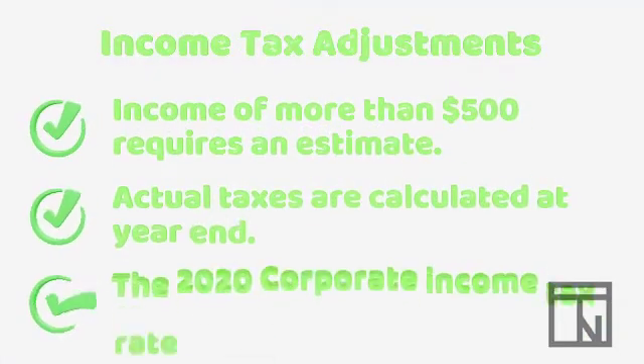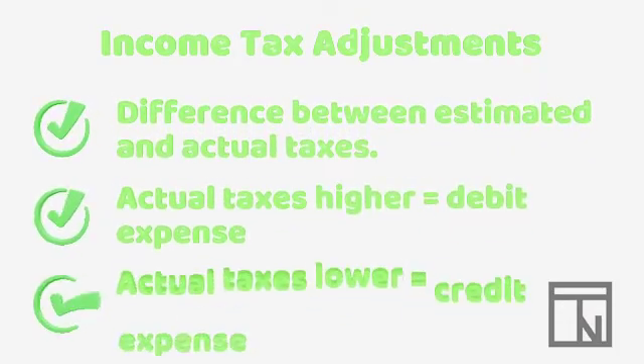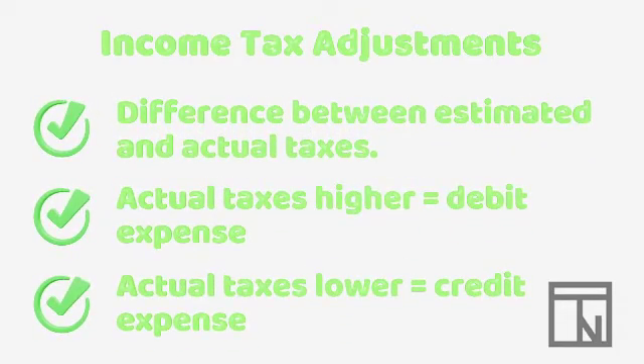Now let's review. Any corporation earning $500 or more needs to estimate their taxes throughout the year. At the end of the year, the corporation calculates the actual taxes due. As of 2020, the corporate income tax rate is 21%. The adjustment is the difference between the estimated and actual taxes. If actual taxes are higher than the estimates, the adjustment is a debit to income tax expense and a credit to income tax payable.